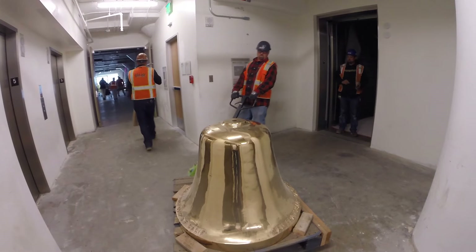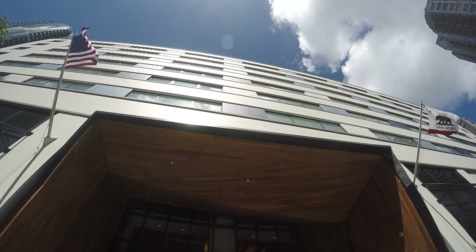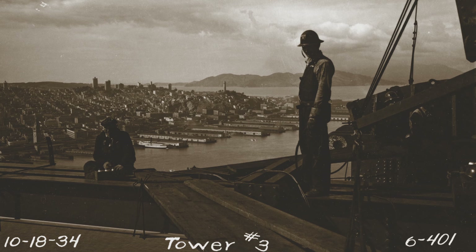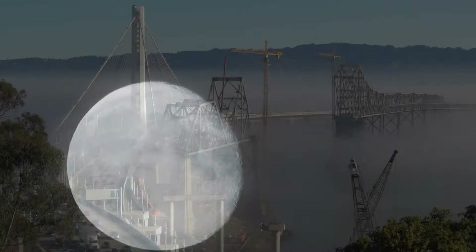It's one of five fog bells from the Bay Bridge. One of them is about to be installed on the sky deck at 375 Beale, home to MTC and the Bay Area Toll Authority, which financed the seismic upgrade of the Bay Bridge. The fog bells were original fog bells from 1935 when the bridge was built as part of the navigation system. The navigation system combined the fog horns and fog bells, and the different sounds basically identified the different shipping channels, so it'd be easier for mariners to know where they are during the fog.